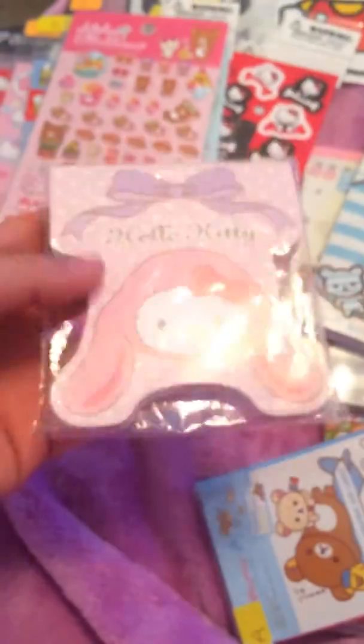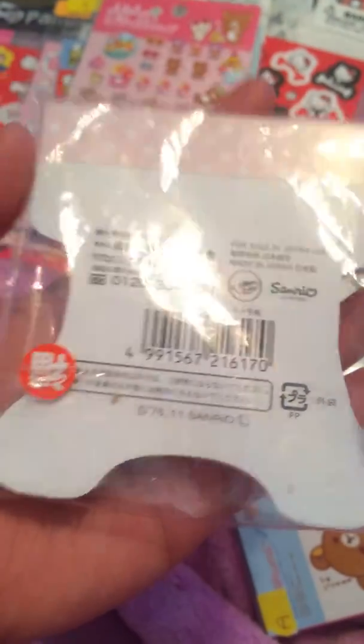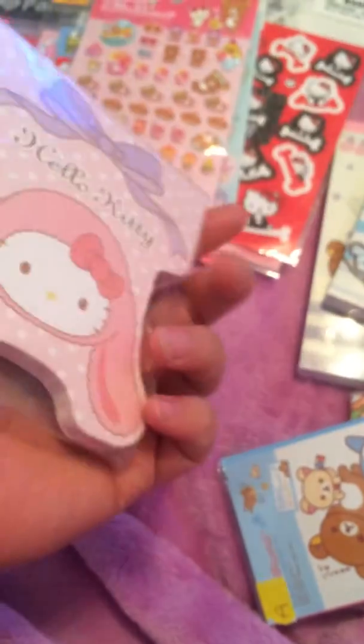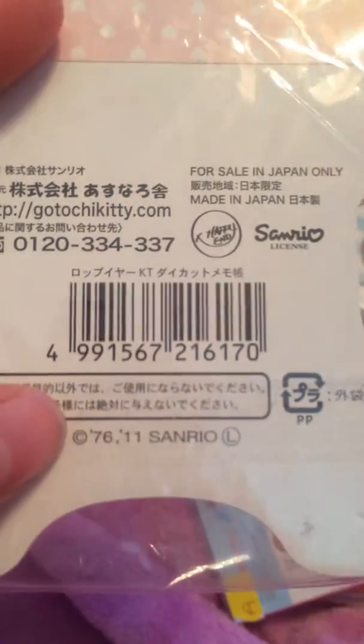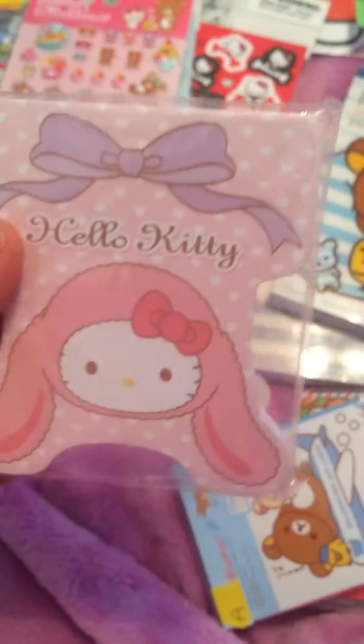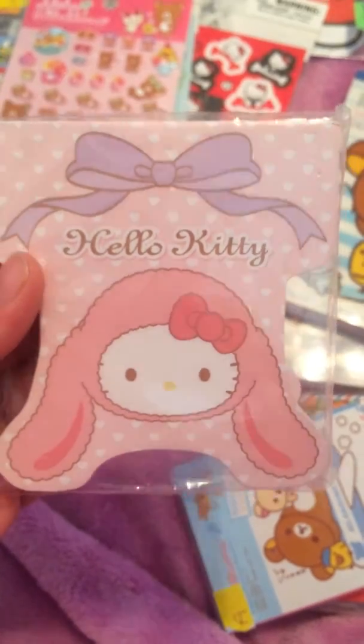So I love this — she said it was a rare memo pad, Sanrio license. This is from... I'm not sure of the date, but this is super cute. That was adorable.